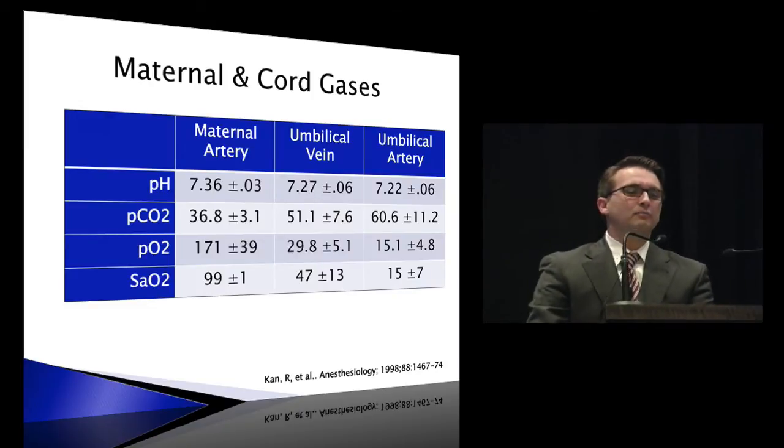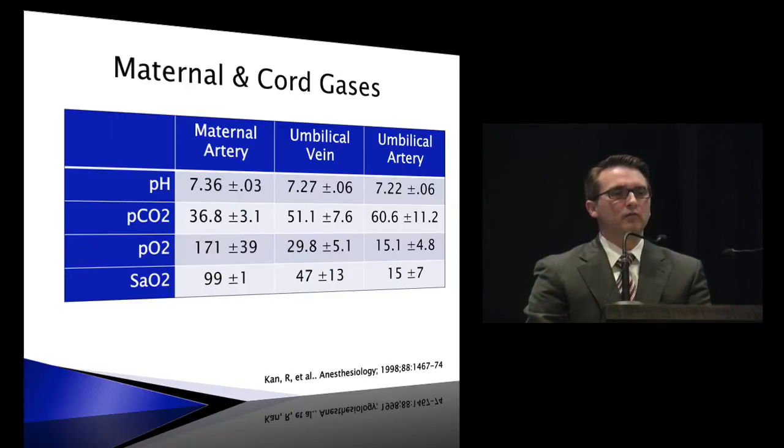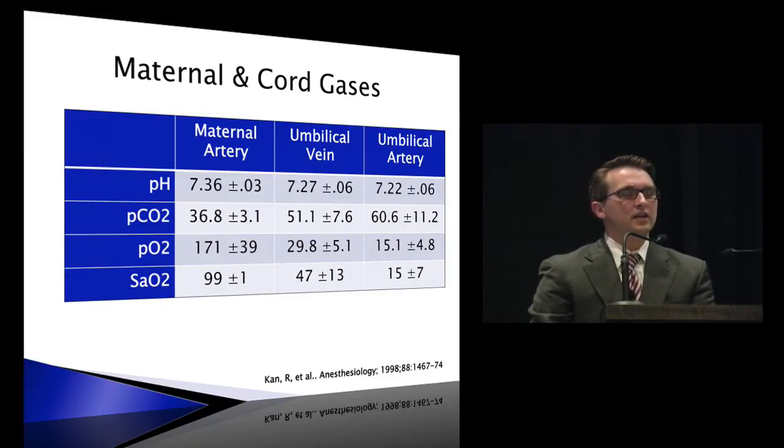Cord gases were not substantially different from what you'd expect for births without remifentanil. The CO2 was a little elevated from what we'd expect in pregnancy, which shouldn't be surprising given that it's an opioid and we're titrating it more to effect.